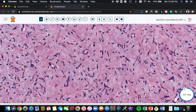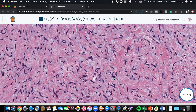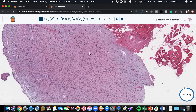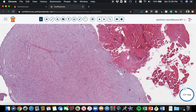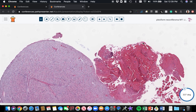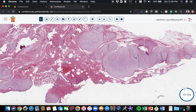Just like in schwannomas, neurofibromas can have scattered hyperchromatic atypia — sometimes quite large atypical cells. I particularly see this more often in patients with NF1, who tend to have more of that scattered degenerative atypia. Sometimes that can cause concern about whether this represents transformation into sarcoma or MPNST, which is a really complex topic I've covered in other videos. In any case, this is a good example of a plexiform neurofibroma from an NF1 patient.